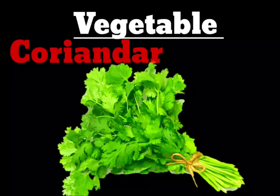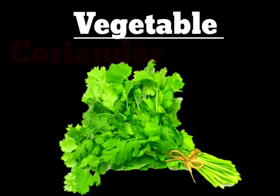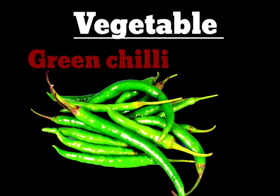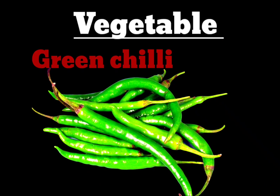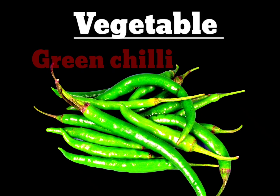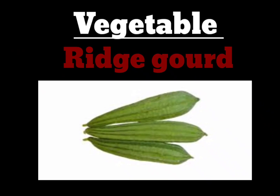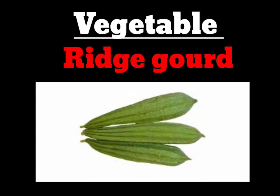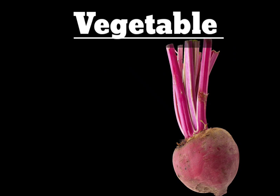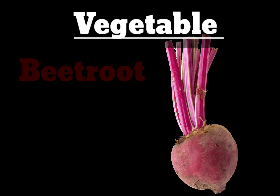Next vegetable is Coriander. C-O-R-I-N-G-A-R. Coriander. Next vegetable is Green Chili. C-R-E-E-N-G-H-I-L-L-I. Green Chili. Next vegetable is Ridge Gourd. R-I-D-G-E-G-O-U-R-D. Ridge Gourd. Next vegetable is Beetroot. B-E-E-T-R-O-O-T. Beetroot.